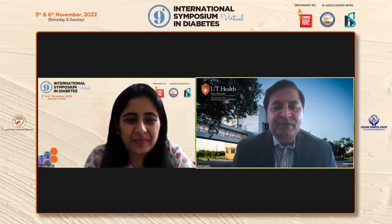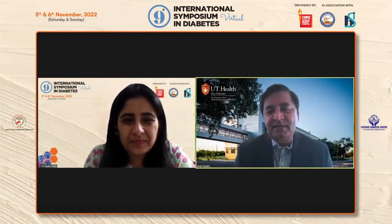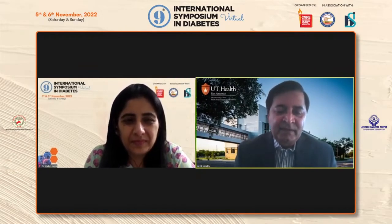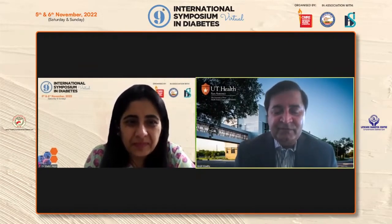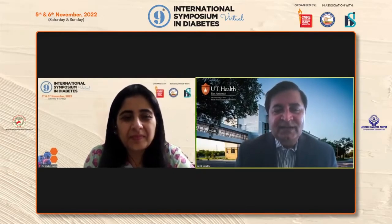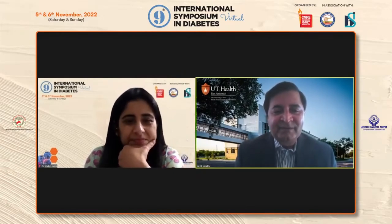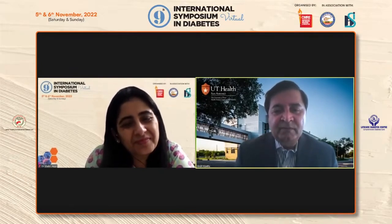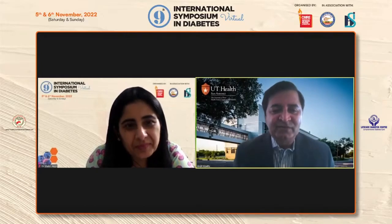Today I'm going to talk about two incretins, which is an exciting new class of medications frequently used for treatment of type 2 diabetes. We know this drug works, but we don't know exactly how it works. I gave a talk on incretins last year, so today I'll focus more on mechanism of action — how this class of drugs works.